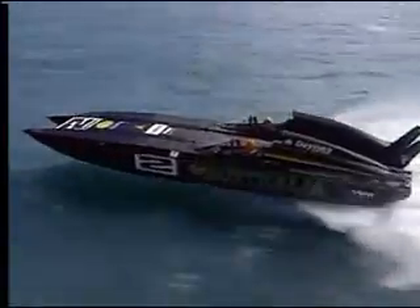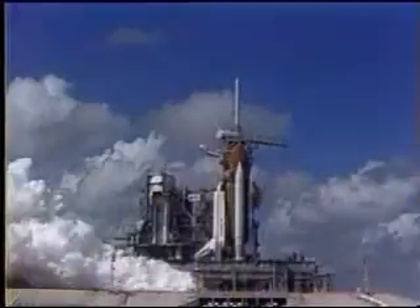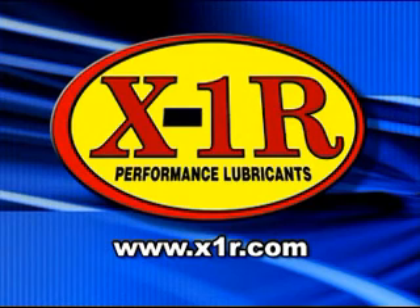Proven in all types of vehicles the world over. X1R, the friction eliminator. The future in lubrication technology is now available to you. Prove it in your vehicle today.